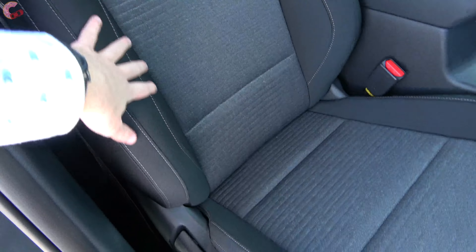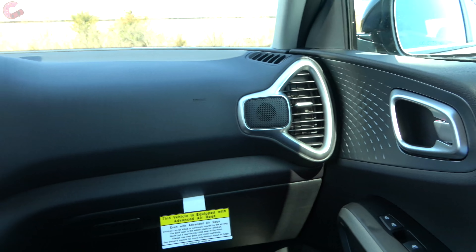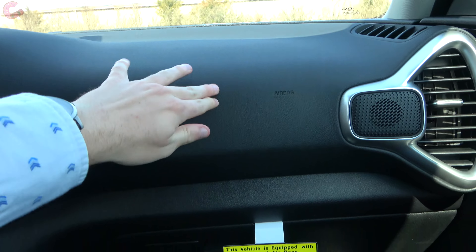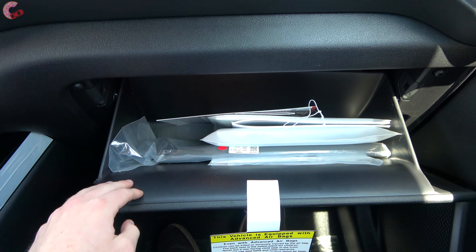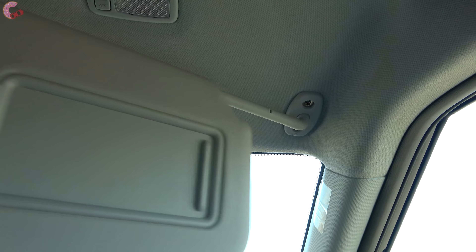The passenger seat is the same design and also manually adjusting. Materials in front of the passenger are surprisingly solid with a padded dashboard and a nicely-sized illuminated glove box. The sun visor has a mirror with lighting and can also detach and extend.